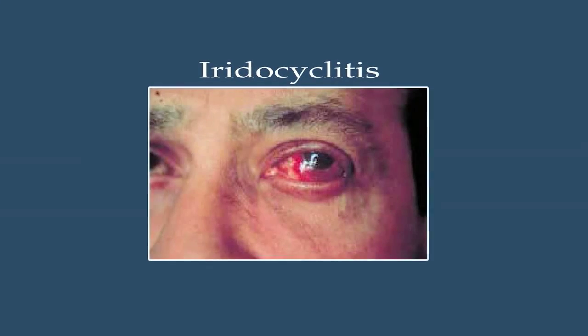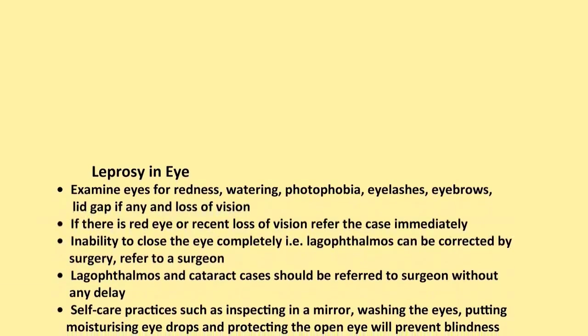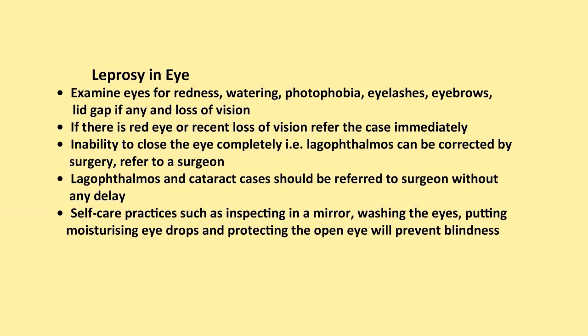Saving the eyesight of even a single person is a great service. Identification and referral of red eye, open eye, or loss of vision without delay will prevent blindness. Always remember to examine the eye for redness, watering, photophobia, eyelashes, eyebrows, lid gap if any, and loss of vision. If there is red eye or recent loss of vision, refer the case immediately. Inability to close the eye completely — that is lagophthalmos — can be corrected by surgery; refer to a surgeon. Lagophthalmos and cataract cases should be referred to a surgeon without any delay. Self-care practices such as inspecting in a mirror, washing the eyes, putting moisturizing eye drops, and protecting the open eye will prevent blindness.